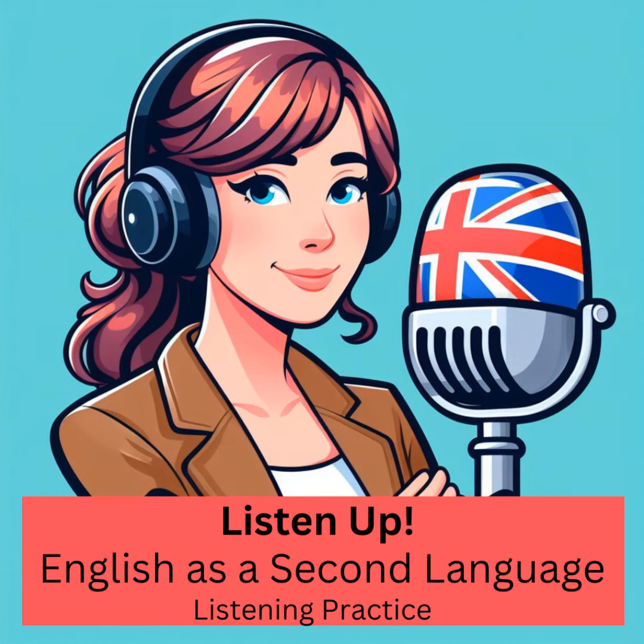My episodes are designed to provide practical knowledge that you can apply in real-life conversations. And I also offer personalized lessons tailored to your unique learning style and goals. Don't miss out on the opportunity to transform your English listening skills. Visit onepawinthesand.com/ESL to sign up for personalized lessons. Let's jump right in.